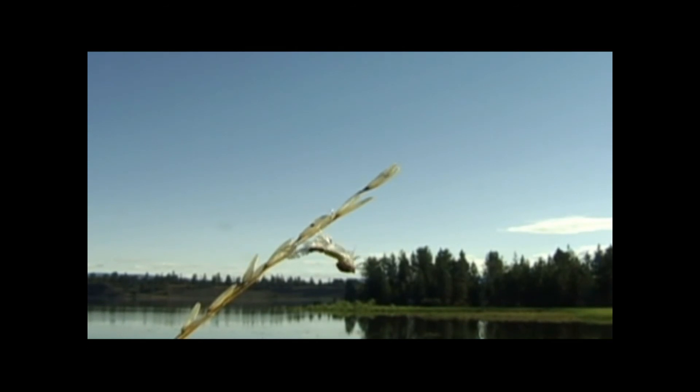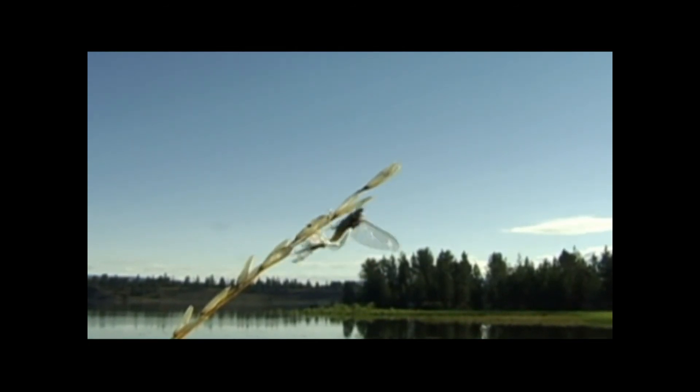The final molt brings forth a brand new insect complete with a fresh set of crystal clear wings. Its digestive system has been replaced by reproductive organs, and the mayfly can no longer eat or drink. The sexually mature mayfly is called the imago.